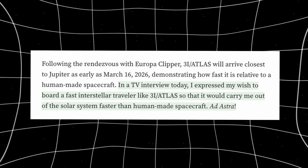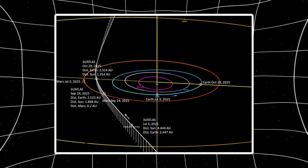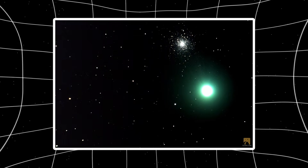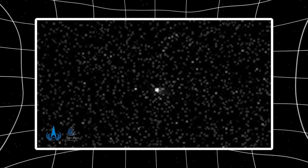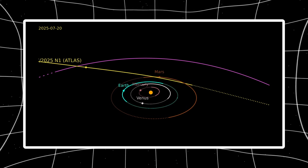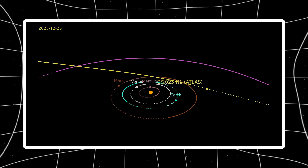Loeb dropped an interesting detail: 3I Atlas will reach Jupiter as early as March 16th, 2026. Europa Clipper won't arrive until April 2030 — a four-year gap, despite Clipper being a dedicated spacecraft with advanced propulsion launched specifically to reach Jupiter. 3I Atlas is moving significantly faster than our best missions, traveling at typical interstellar velocities of roughly 30–60 km/s relative to the sun, while Clipper cruises at maybe 10–15 km/s. Loeb said he'd love to board something like 3I Atlas because it would carry him out of the solar system faster than any human spacecraft.